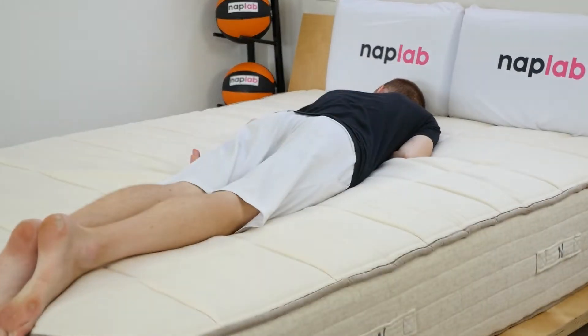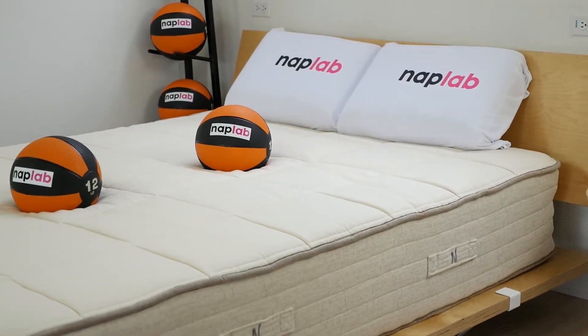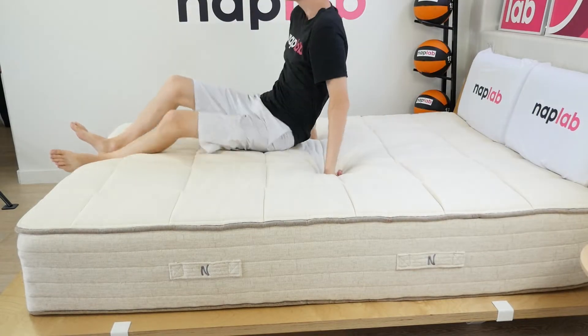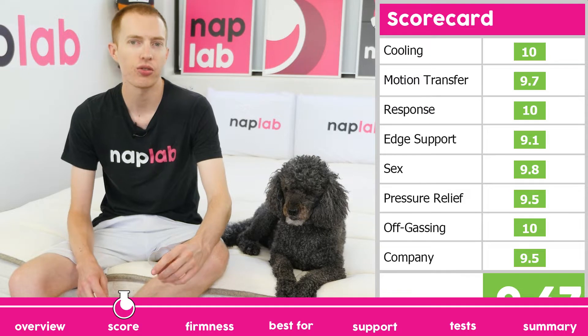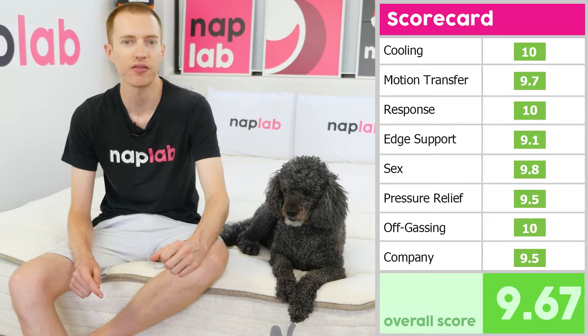The NOLA Natural has a more generalized contouring hug around the body. This is in contrast to the more dramatic hug that memory foam creates. It's a more traditional feel that emphasizes pressure relief, cooling, and softness. The NOLA Natural scored well across all of our tests, receiving an overall score of 9.67 out of 10.